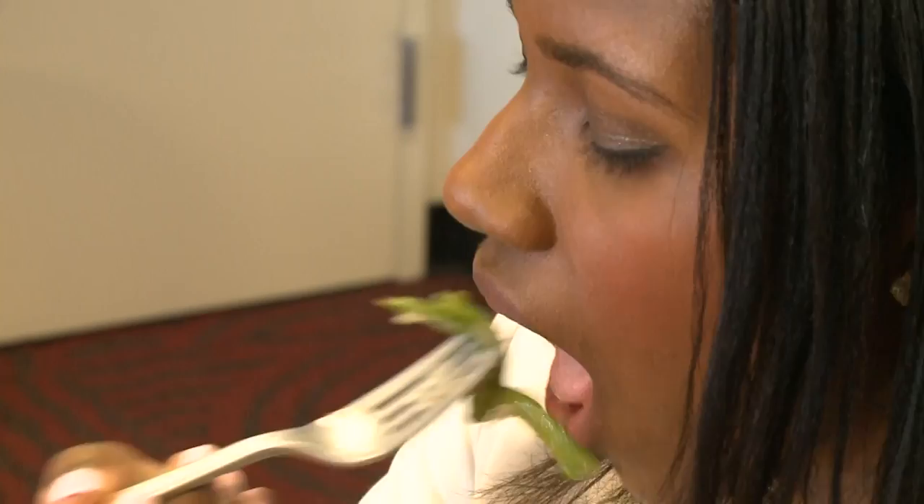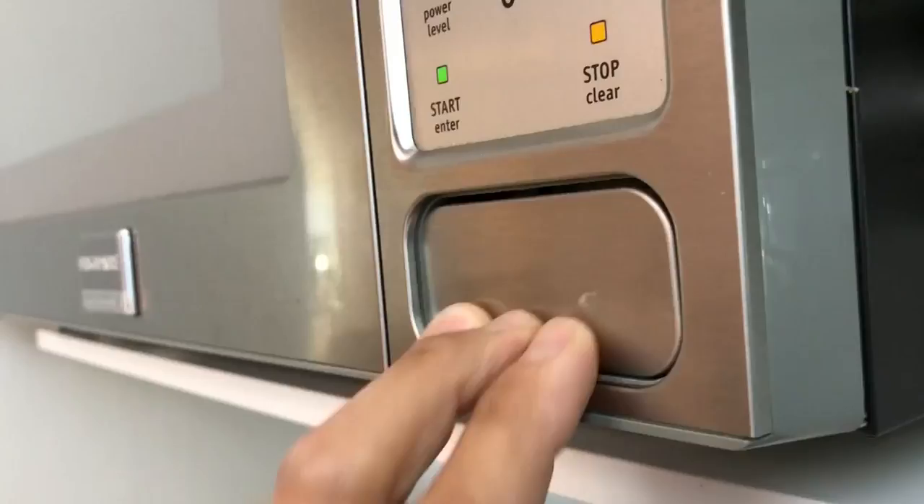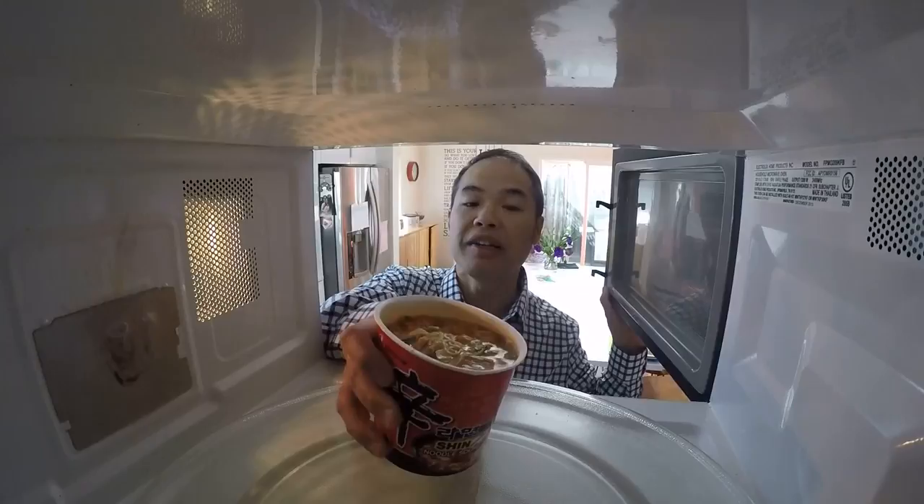But did you know a lot of our favorite foods are made with ingredients or additives best described as bizarre? In any given month, 8 out of 10 Americans will eat or drink something that is processed with an ingredient they know absolutely nothing about. So with the help of Dr. John Swartzberg of UC Berkeley School of Public Health, KPIX 5 assembled a smorgasbord of popular foods all containing a weird ingredient.